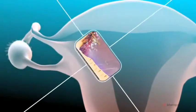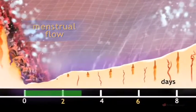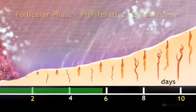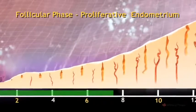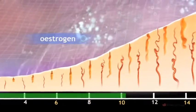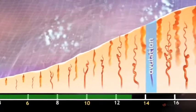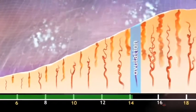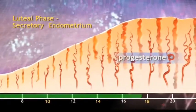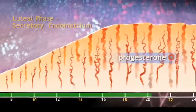The lining of the uterus, known as the endometrium, undergoes changes in response to hormone levels during the cycle. In the first half of the cycle, known as the follicular phase, the developing follicle secretes increasing amounts of oestrogen hormone, which encourages regeneration of the endometrium. After ovulation, there are important changes in the endometrium aimed at making it suitable to receive a fertilised egg, brought about by a secretion of progesterone from the corpus luteum.